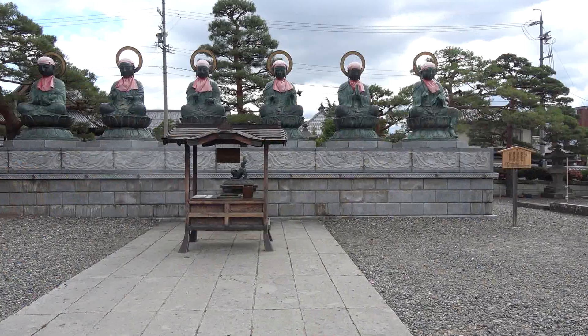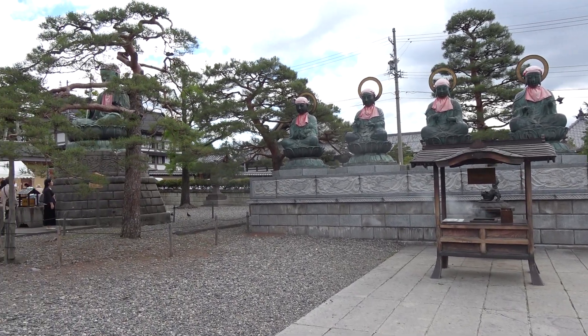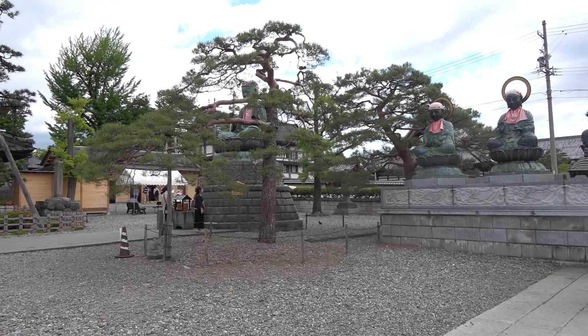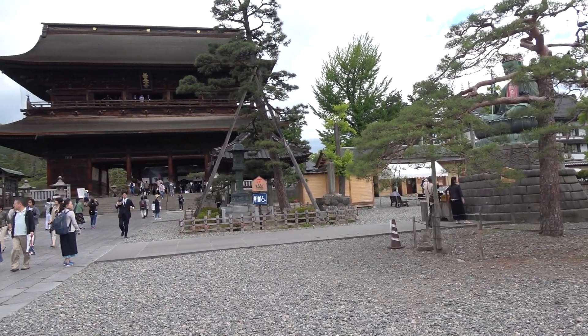After the quick history lesson, off we go. We enjoy many statues of the Buddha.